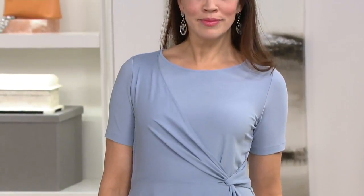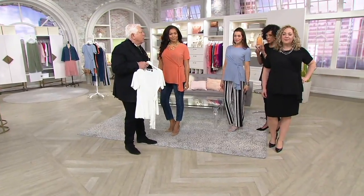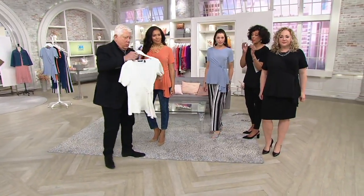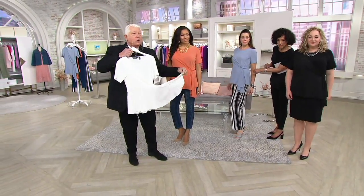Going on that vacation and want to bring something special? Because on the black, it's a little harder to see, but it's just as flattering. And I will tell you, in person, people will be complimenting you. It's gorgeous.